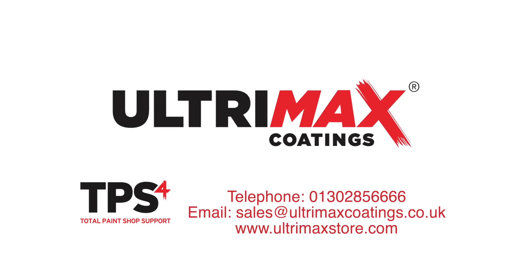In summary, need more help on choosing a drying room? Our Total Paint Shop Support Team can help you with any inquiries relating to your paint drying room setup. Give us a call at 01302 856666 or email sales@ultramaxcoatings.co.uk.